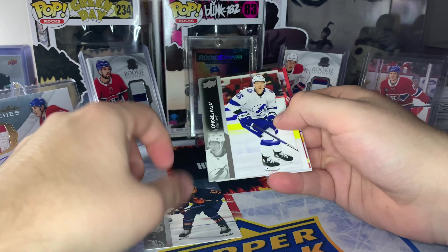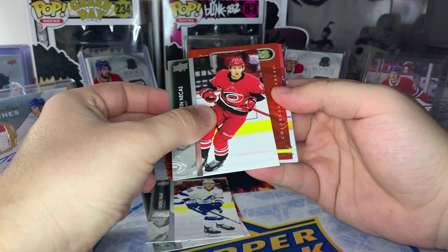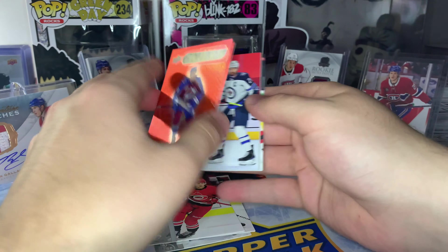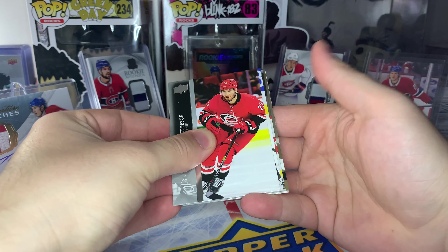Looks like we got our first Red Dazzlers in this pack. See if we can get a rookie — Cole Caulfield Red Dazzlers would be really nice. Looks like it's Kale McCarr Red Dazzlers. That's an all right one, probably won't sell for too much, but a nice little insert there.